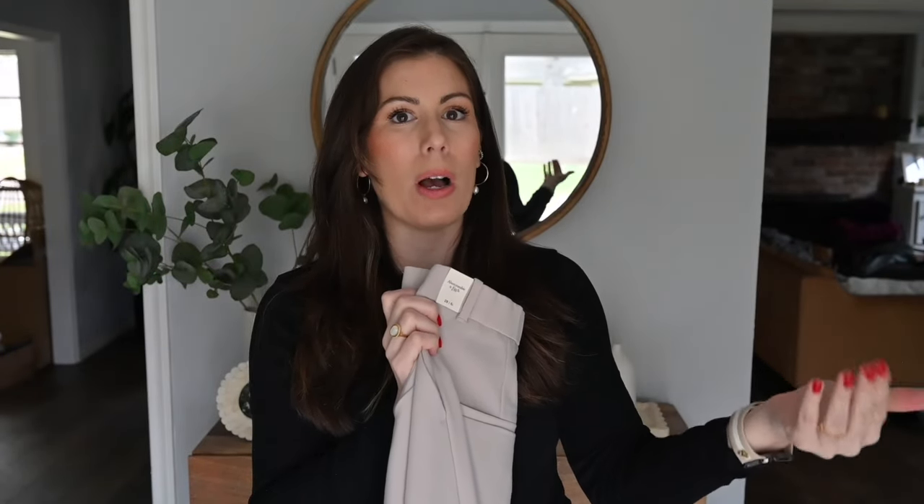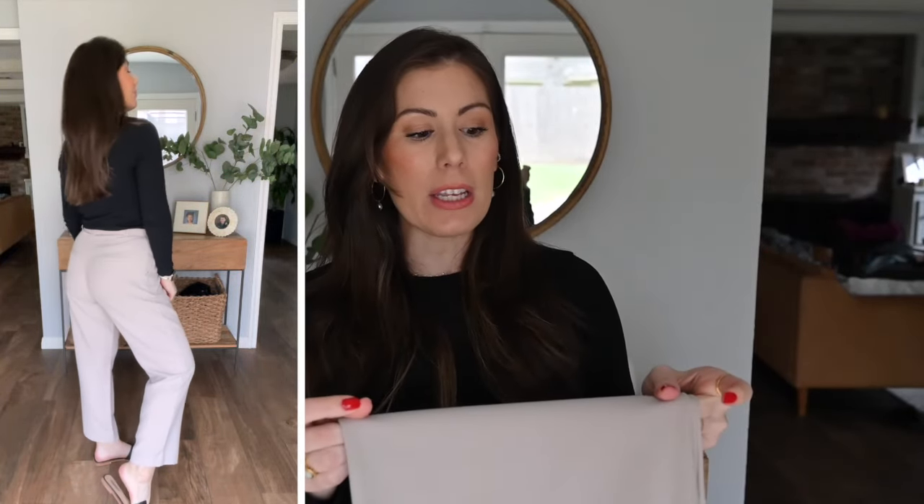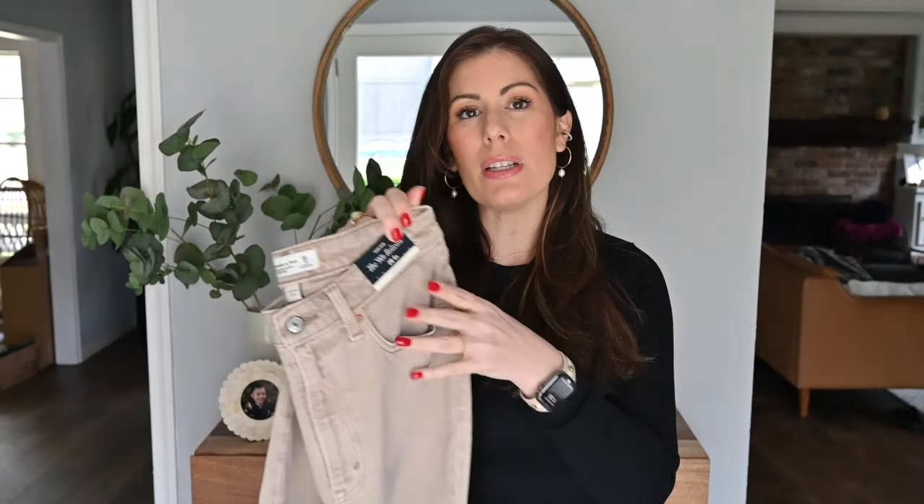But I overlooked getting the Curve Love in the long, so I got the regular and they're too short. So I have to return both — one is long enough but doesn't fit my waist, and the other fits my waist but is too short. The Sloan pants just aren't working for me. Next up, I grabbed these jeans — I've used this exact pair in my spring capsule wardrobe collages on my blog and LTK. They're a beige/tan color, different from typical blue jeans, and I thought they were really cute.